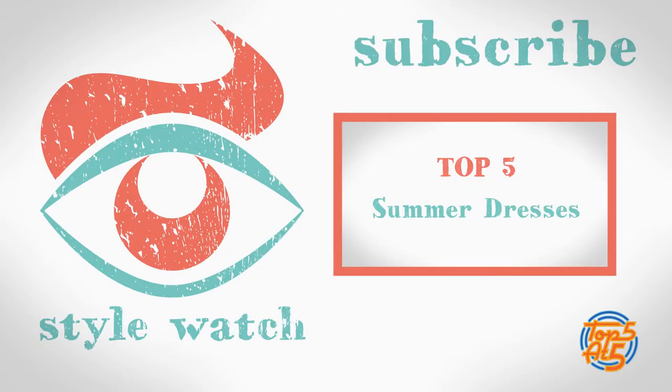That was our top 5 ways on how to update your spring work wardrobe. If you have any of your own pieces of advice, then just leave a comment below. And if you would like to see more top 5s like this one, then hit subscribe and click on the video linked at the end here. Thanks for watching. See you next time.